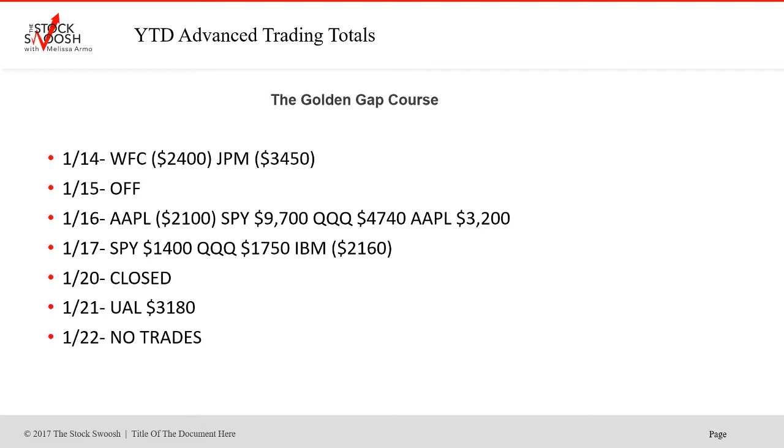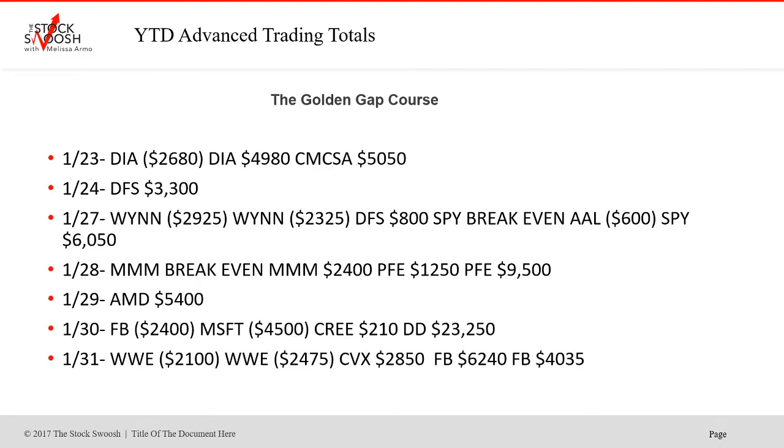We did a number of earnings trades in January, and sometimes I do gaps based on news as well. There have been a lot of news gaps during COVID. Wynn was a retake that didn't work out — two trades but it didn't work that day. Two trades in MMM — one was breakeven, one was profitable. Two trades in PFE that worked out really well. AMD was earnings on the 29th. Sometimes I also do trades with the market because stocks can gap with the market.